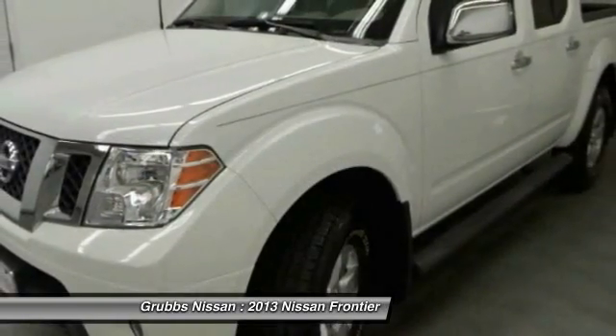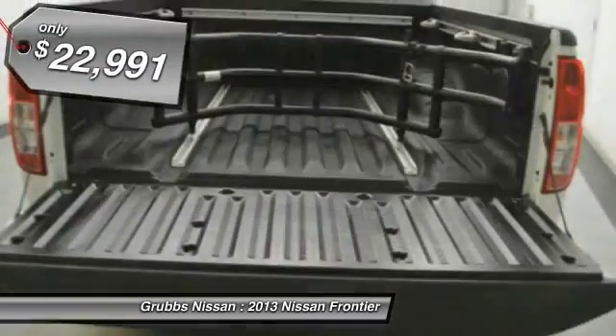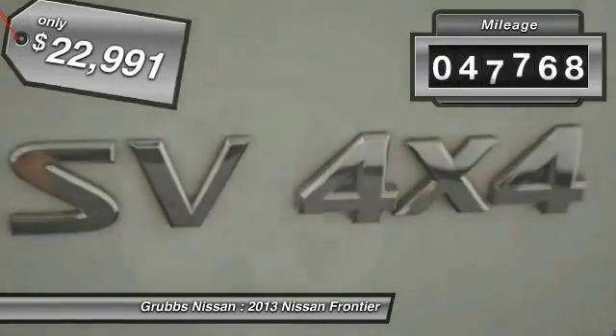The Frontier's interior comforts include cab versatility, under-seat storage, and seating for five, and is priced below $25,000. This vehicle has less than 50,000 miles.